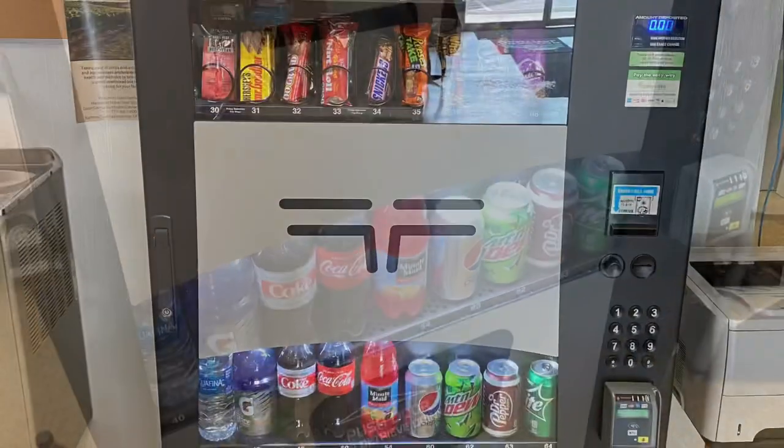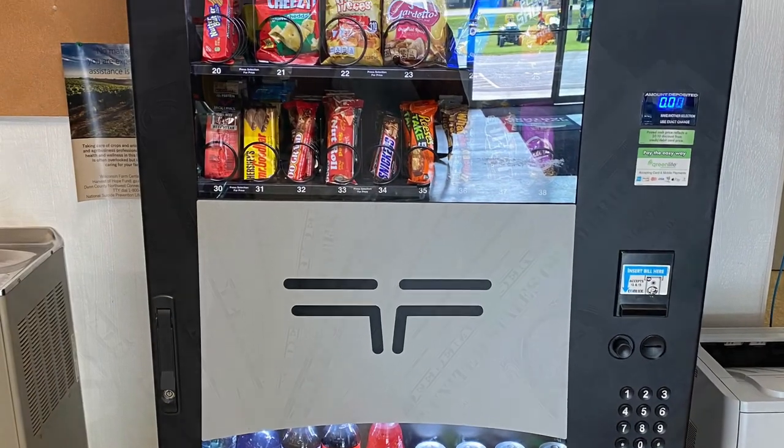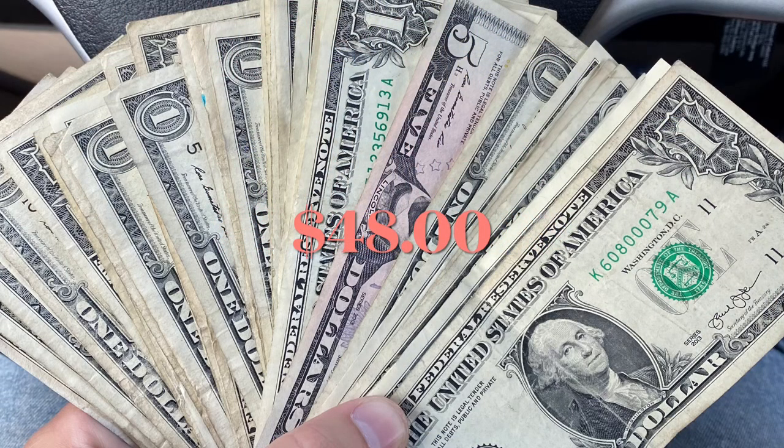Got it restocked and it's good to go. Today we did a grand total of $48 in cash. We only collected the bills today — we did not touch the change. So next time we come we'll definitely collect the change as well as the bills and we should have an even bigger collection.